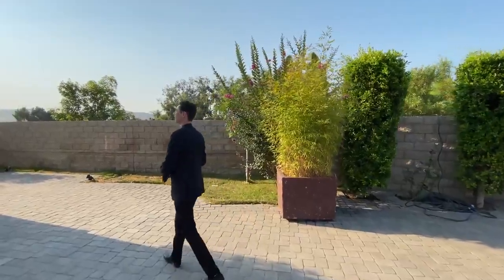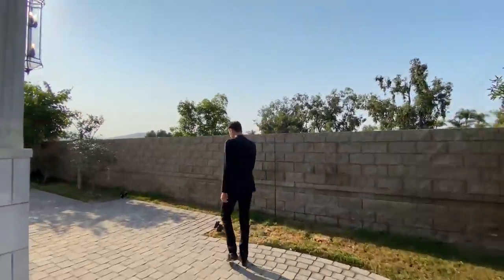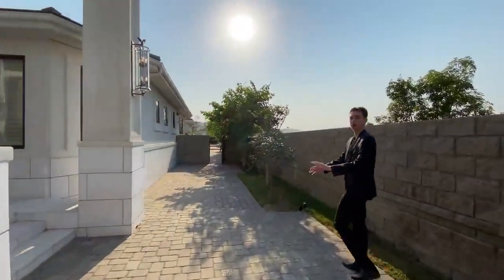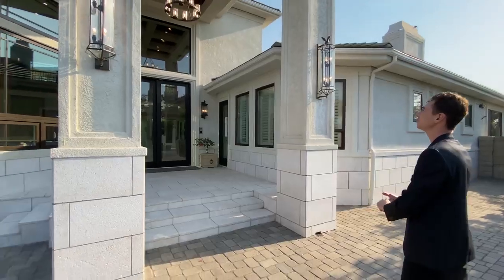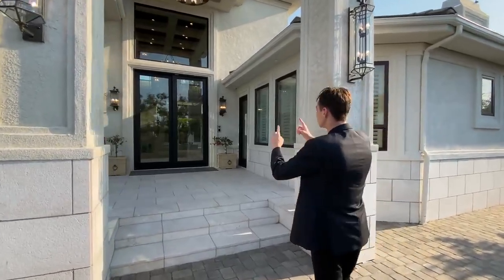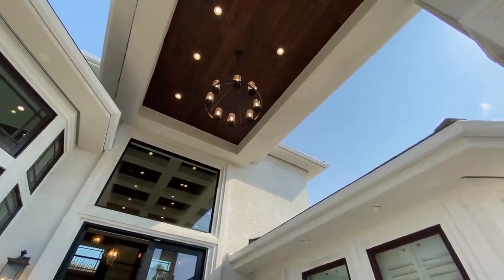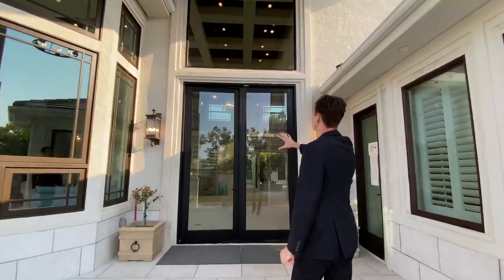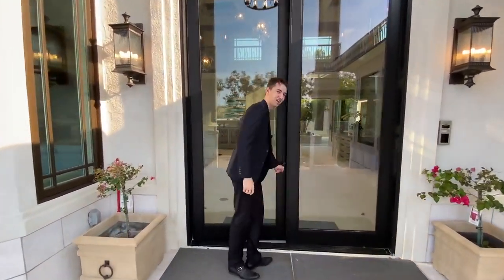As we step through, I want to take you to this side of the home. When you're first walking up, you have these two elegant arches that lead right to your front door. Absolutely amazing entryway — this is an entryway fit for a king. Right above is a nice chandelier clad with wood, and you have this beautiful glass that will let in tons of natural light to your living room.